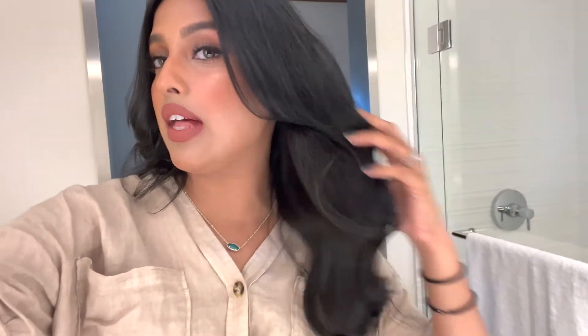I went ahead and curled my hair — here is how it looks. In case you're wondering what I used, I used the T3 curler. This is one of my favorites because it doesn't damage your hair too much and it gives you really nice voluminous curls, which is exactly what I like. I don't like super tightly packed coiled curls. Now I'm just going to change and I'll show you guys what we're going to wear tonight.